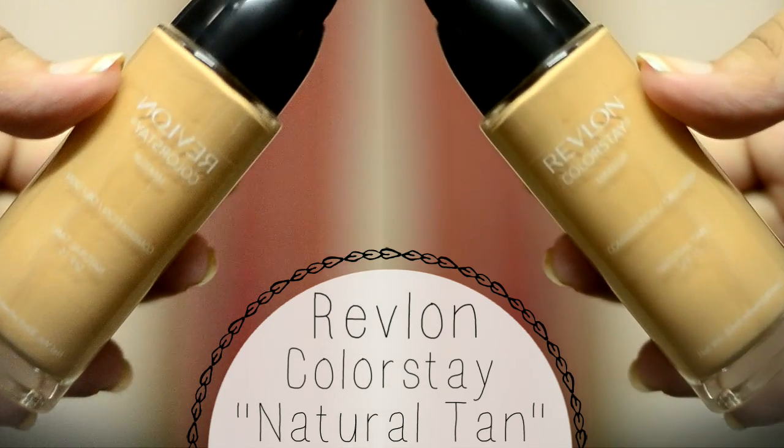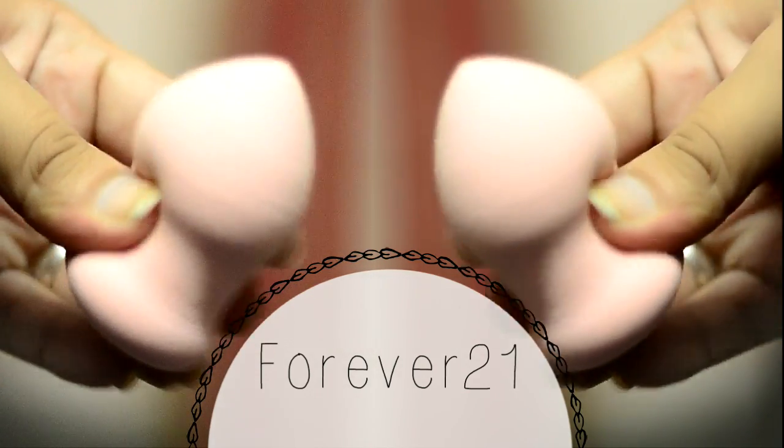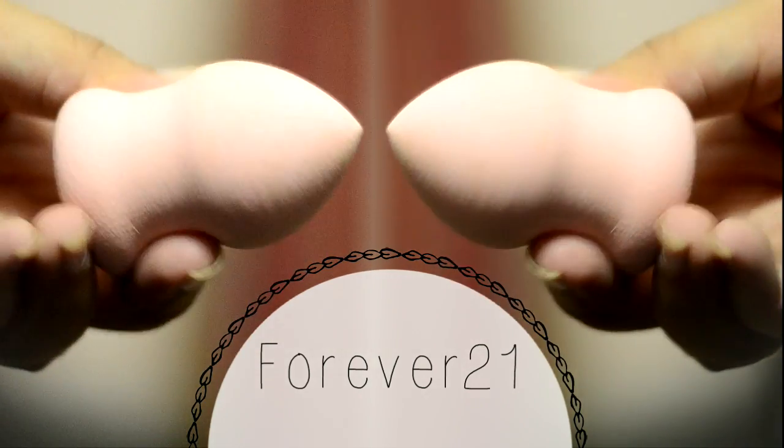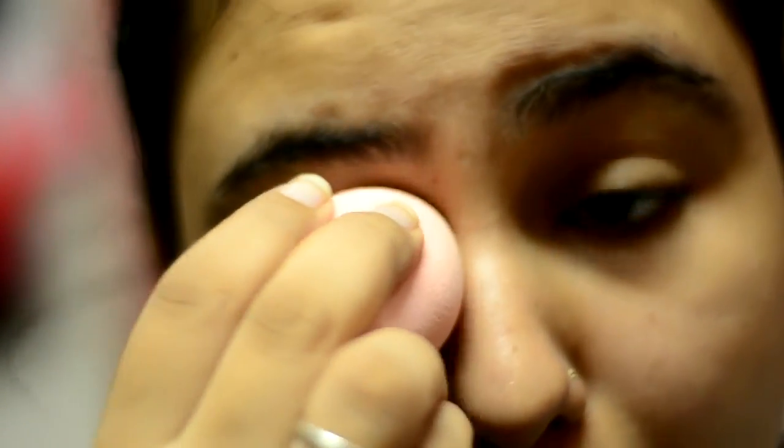I'm going to start by applying the Revlon Colorstay foundation with my Forever 21 sponge. I apply this foundation only on my under eyes to hide my under-eye circles.